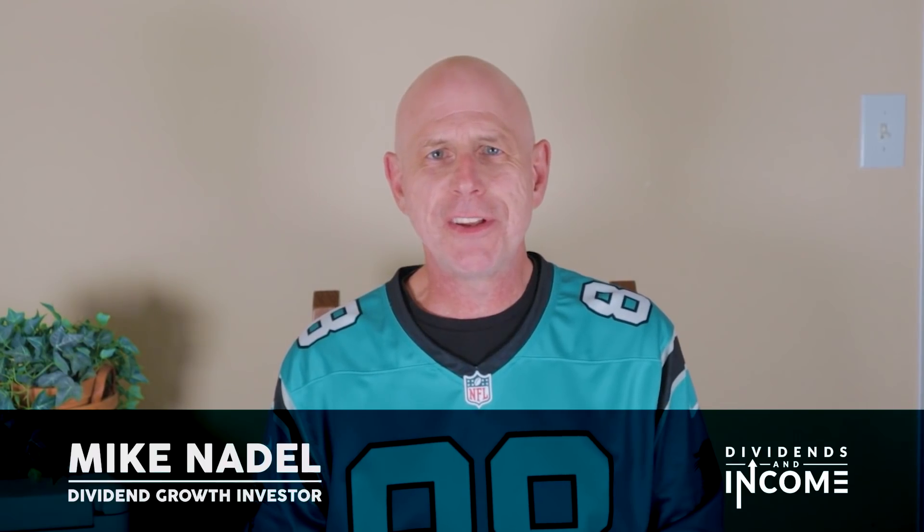But when my team includes plenty of high yielders, I believe there's also room for a few growthier role players, especially if those players just so happen to be total return superstars in their own right. Hi everybody, I'm Mike Nadel here for the Dividends and Income channel.